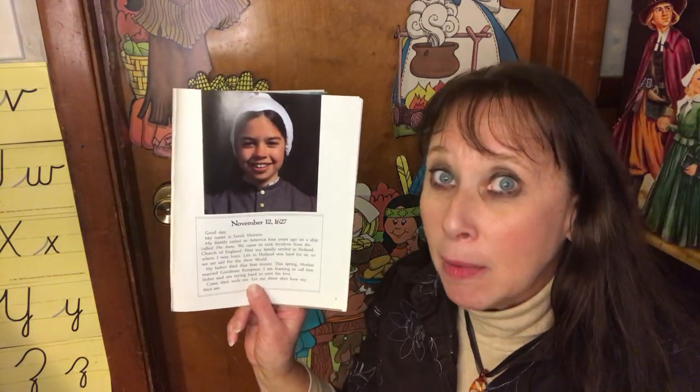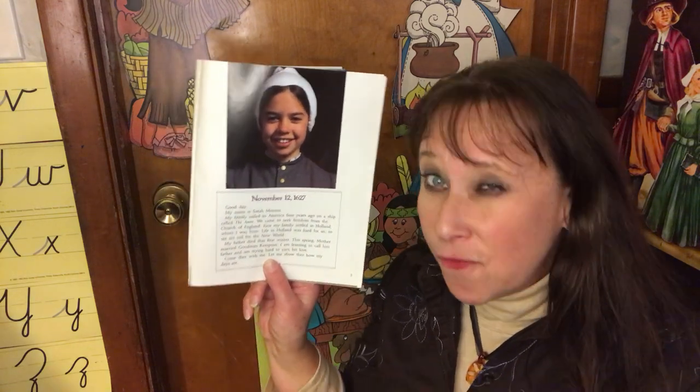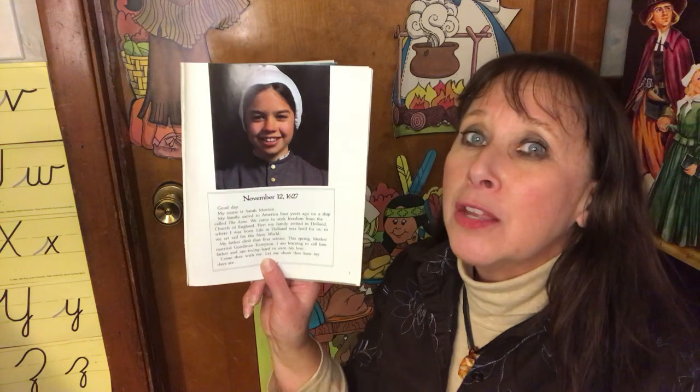Alright, so this starts off at November 12, 1627. The first pilgrims came to Plymouth Rock in 1620 — that's 400 years ago. So this happened seven years after the first pilgrims arrived.